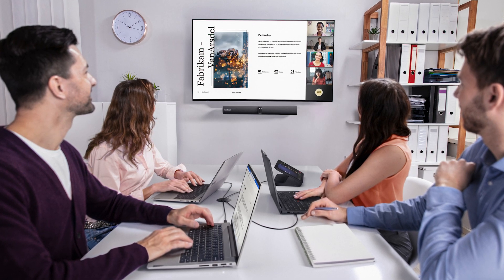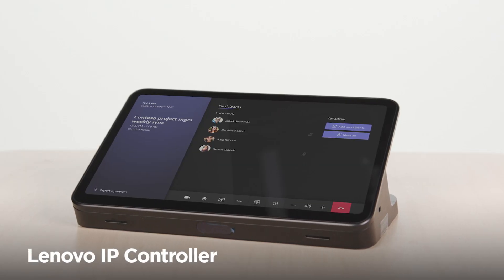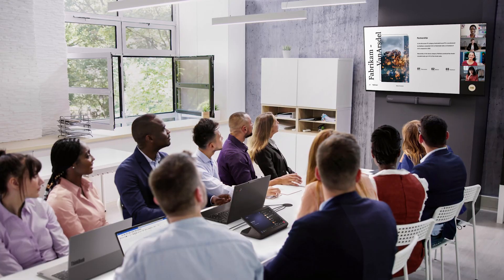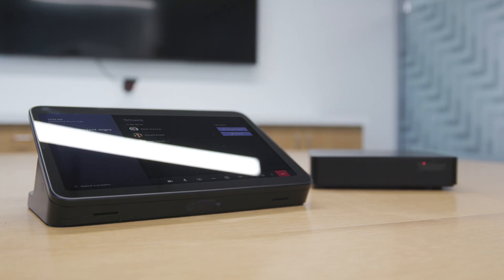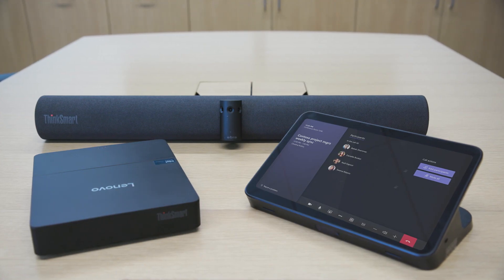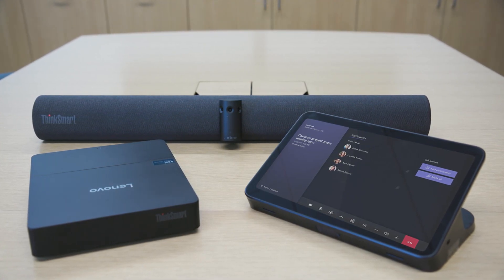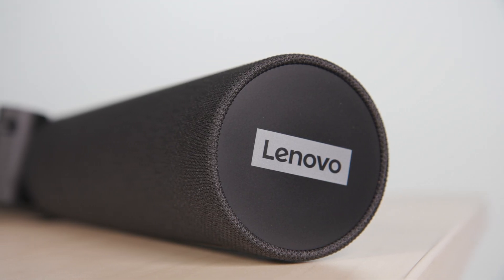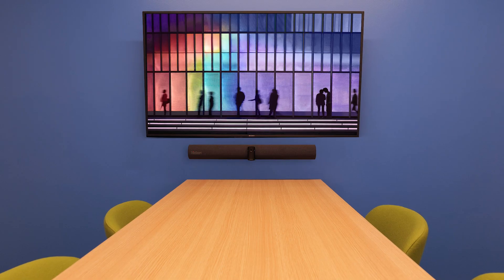The ThinkSmart Core Gen2 includes either the Lenovo IP Controller or ThinkSmart Controller to meet a variety of room and technology requirements. The ThinkSmart Core Gen2 Plus Controller is the best modular foundation to build a customized room system, but the ThinkSmart Core Gen2 Full Room Kit adds the ThinkSmart Bar 180 to provide everything you need all in one box.